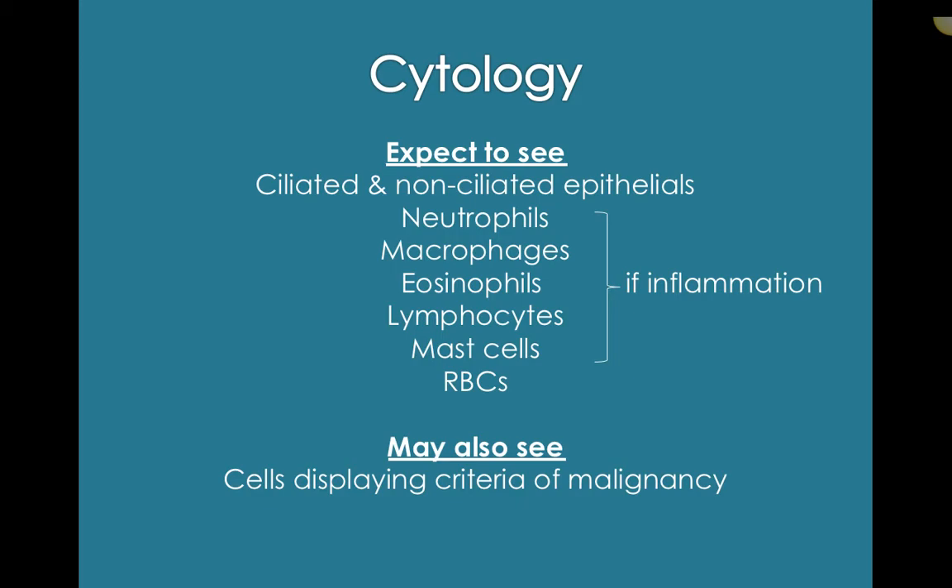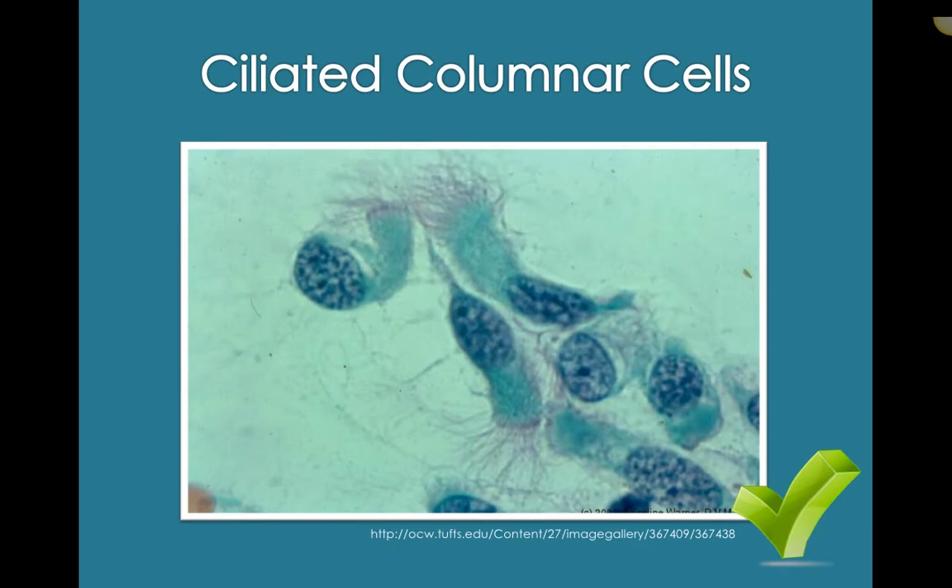For cytology of bronchoalveolar lavage, expect to see ciliated and non-ciliated epithelial cells — the ciliated epithelials are more specific to the upper airways, though you can get some contamination. If it's an inflammatory sample, you'll get neutrophils, macrophages, eosinophils, and lymphocytes. Always be on the lookout for mast cells — they can exist in the lungs and accumulate in a mast cell tumor. Note any red blood cells. You might also see epithelial cells displaying criteria of malignancy — looking for changes to cells that indicate a problem with proliferation, cell division, and cell growth.